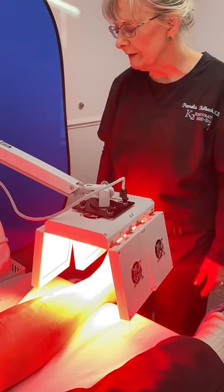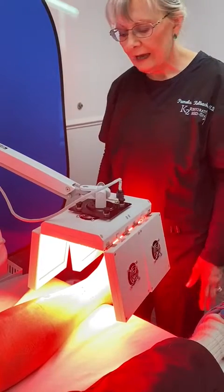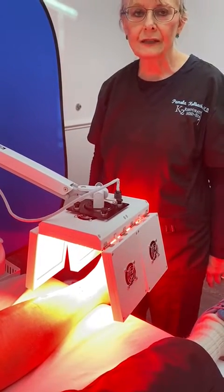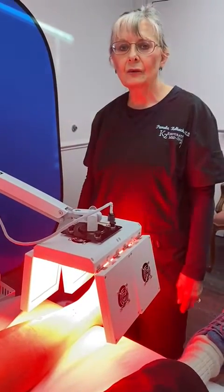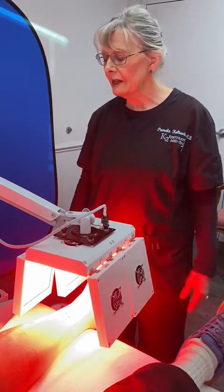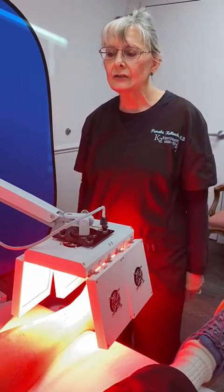It's going to be somewhere between 15 and 19 minutes, and it has really miraculously improved him. We feel like this is one of the benefits of coming to K2 Restorative Med Spa, as we have this type of technology.